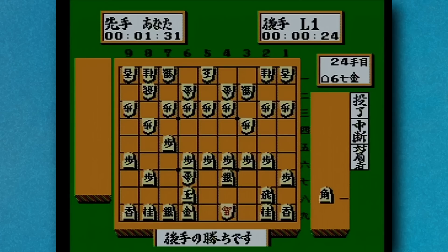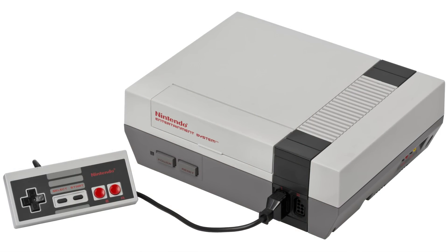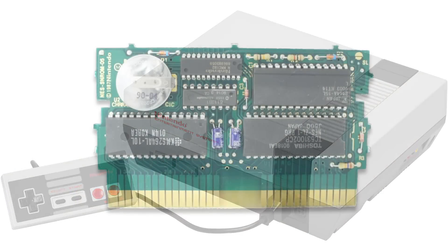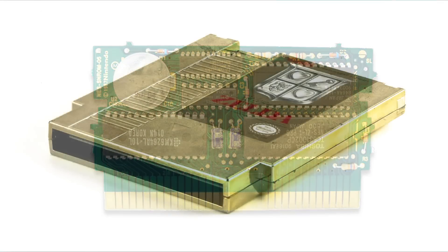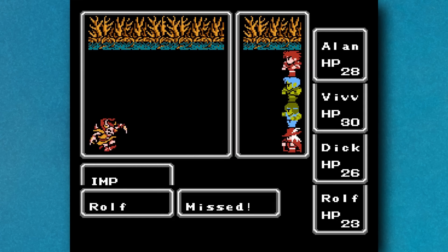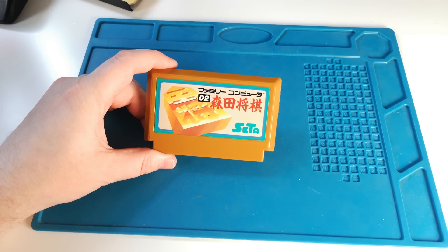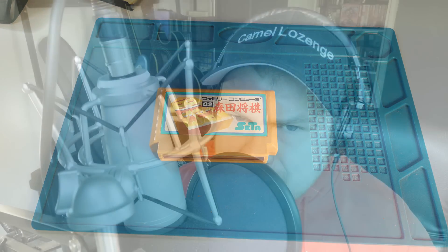This is a Famicom game, but that is the console that became the NES in the west, and the circuitry in this cartridge is really close to what was used in NES games like The Legend of Zelda or Final Fantasy, which came out not long after. So this is still going strong after 36 years — but how much longer has it got left? What is the total expected lifespan of this or any other game? Well, this is where the science comes in.